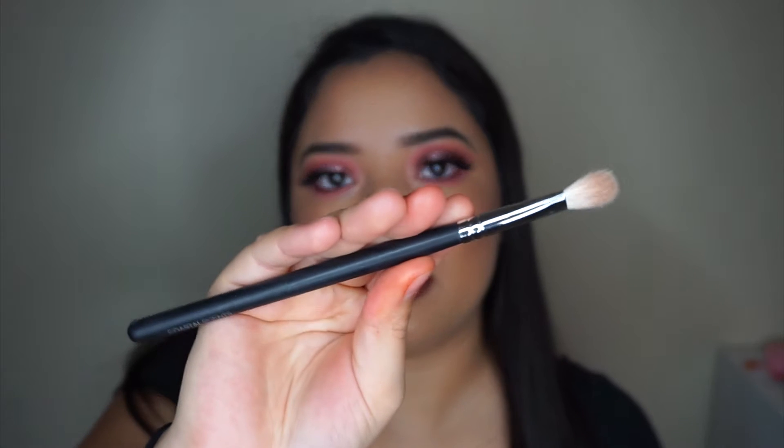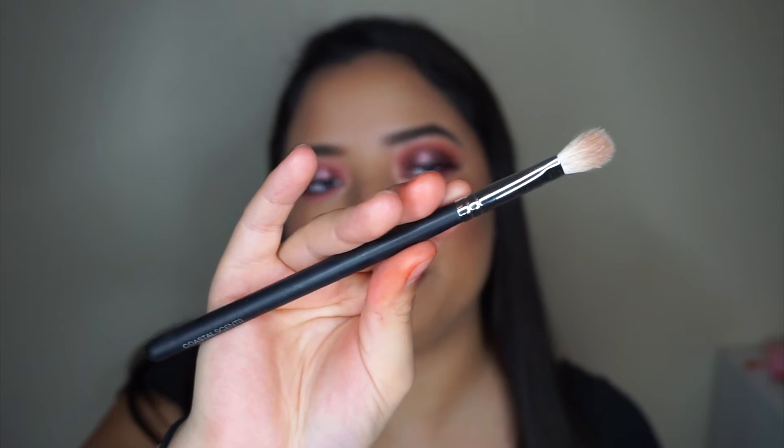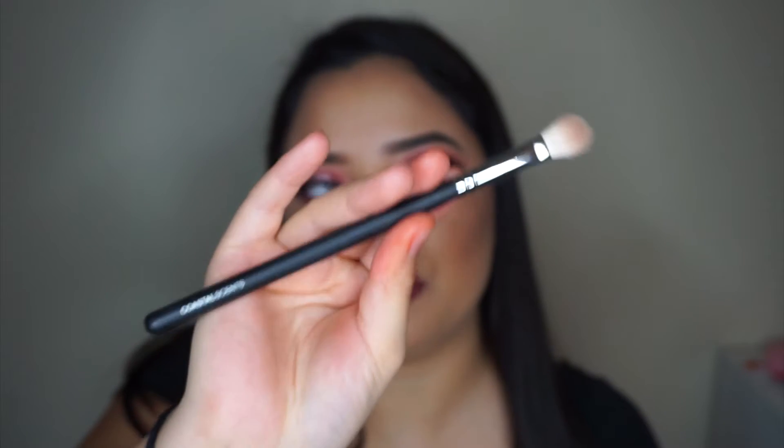I also picked up some of their brushes — they're all super cheap too, I think like $2.50 each. This is the first one I got, and it doesn't have a name on it, but you'll be able to find it on the website.